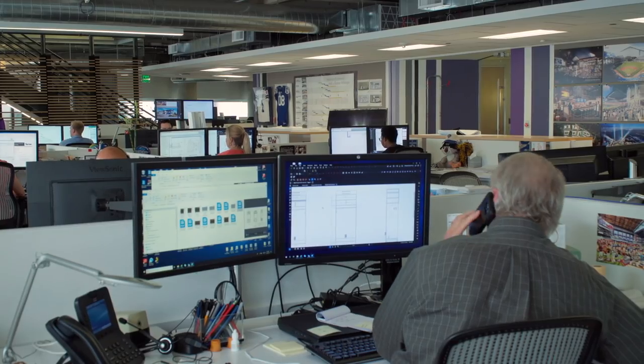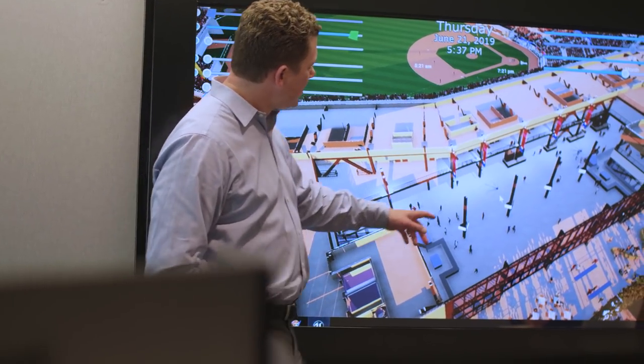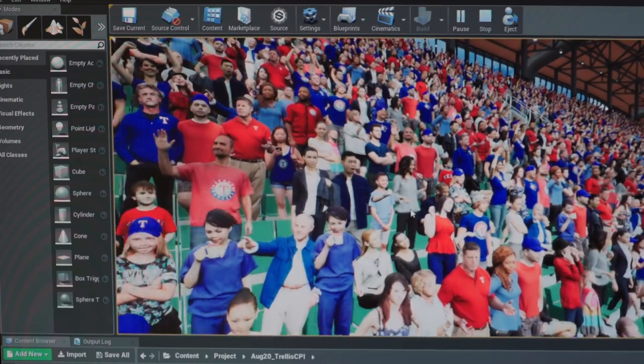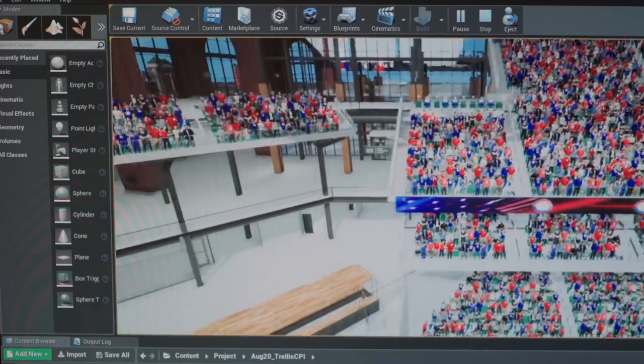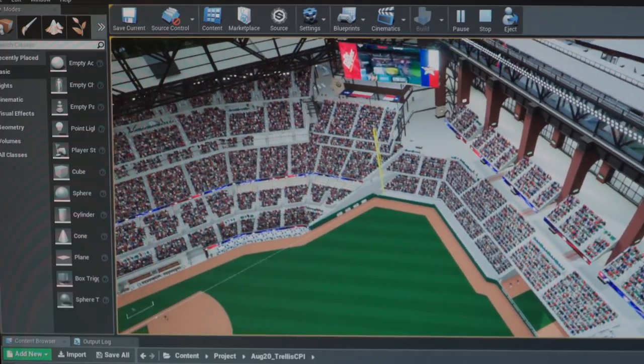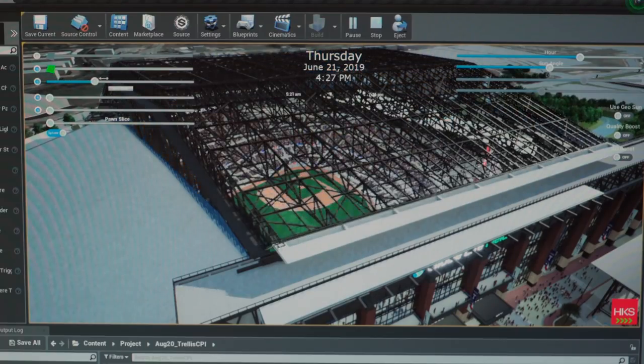One of our biggest challenges is trying to communicate the scale and complexity of our projects. On an intense design process, every two weeks we're getting in front of the client team, so we take the current condition for every Revit model — mechanical, structural, architectural, interiors — and we import all of those models into the engine. It's a complex project, so it's very helpful to have everything in one model. It orients the client, and what we're showing them is the current status of all the disciplines.